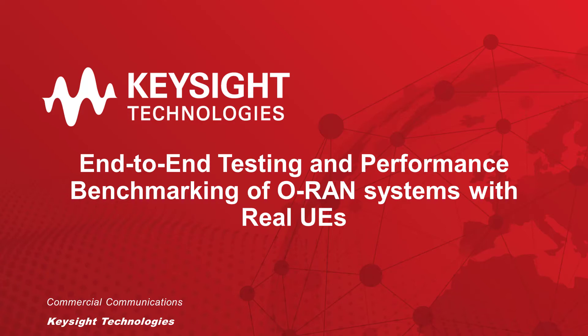Here at Keysight, we provide a solution for end-to-end testing and performance benchmarking of ORAN systems with real UEs.